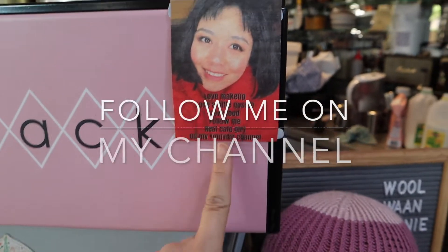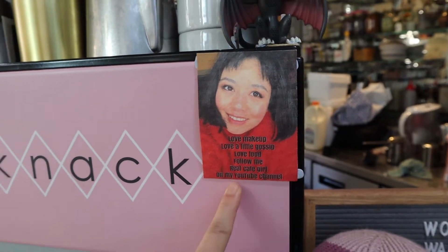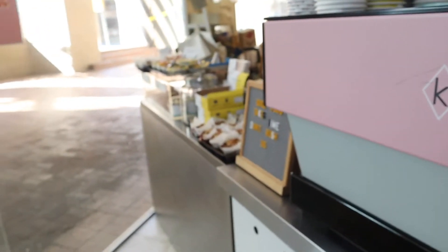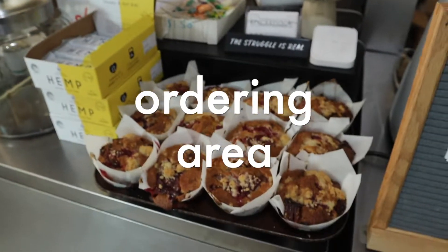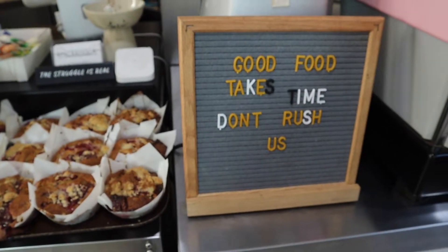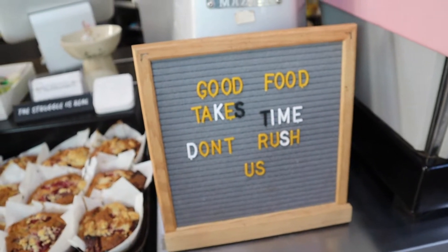I'm asking people to follow me on YouTube — if my customers don't already know I'm on YouTube. We walk in and come in to do some orders. And this is a good slogan: 'Good food takes time, do not rush us.' But people still do rush us, anyway.